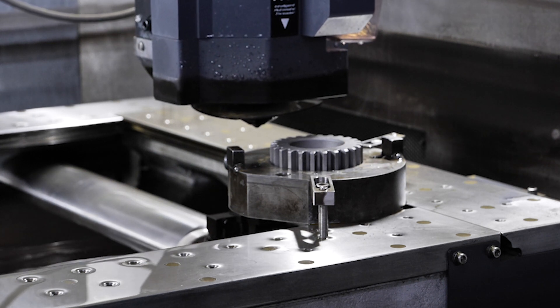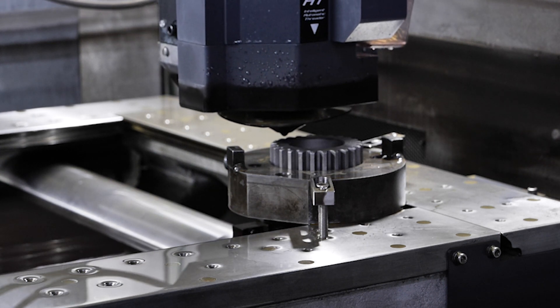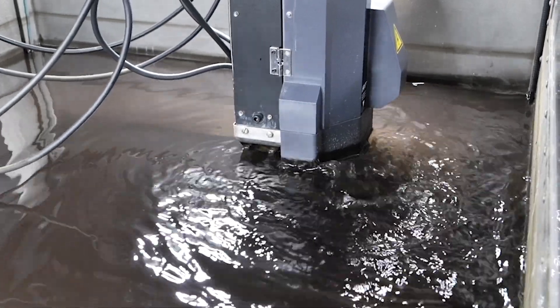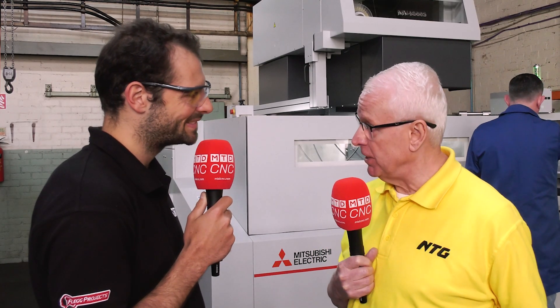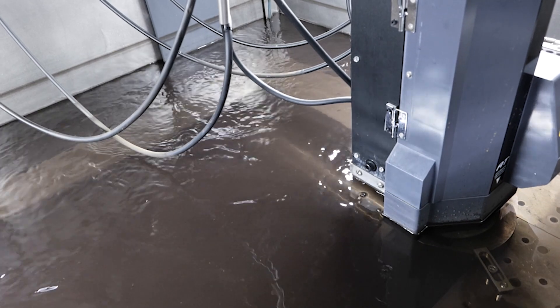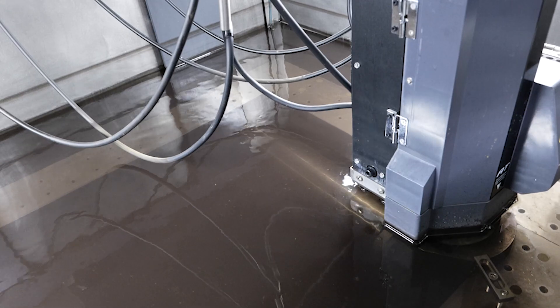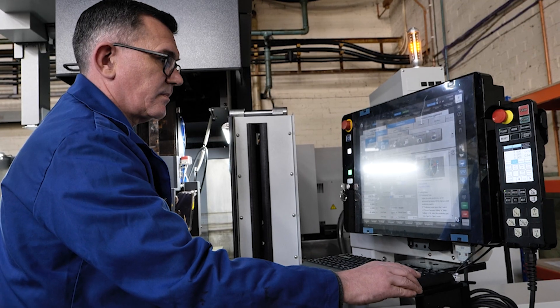We get approached from major motorsport companies and they say we need to manufacture these diff pinions or diff gears for the start of the season, changed from last year's design. If we're lucky, we have the tooling already; if we're not, we have to source tooling. Sometimes the time it takes to procure the tooling is more than the time we get to make the job. So going down the wire cutting road allows us to do this, and then possibly follow on with tooling afterwards for the higher volumes. The initial prototypes or a small batch to get them up and running will be done in wire cutting.